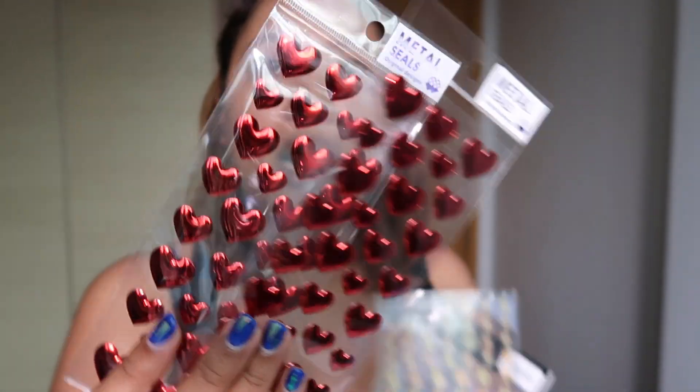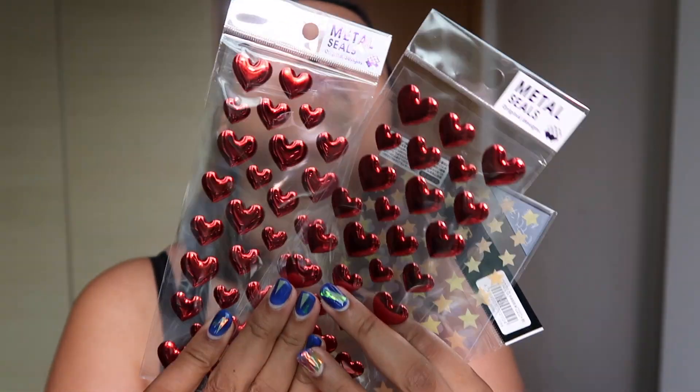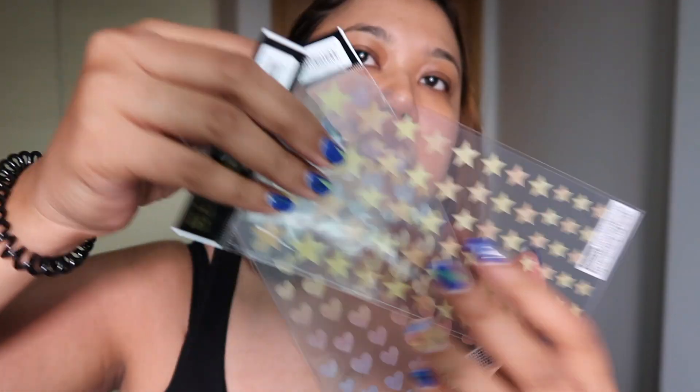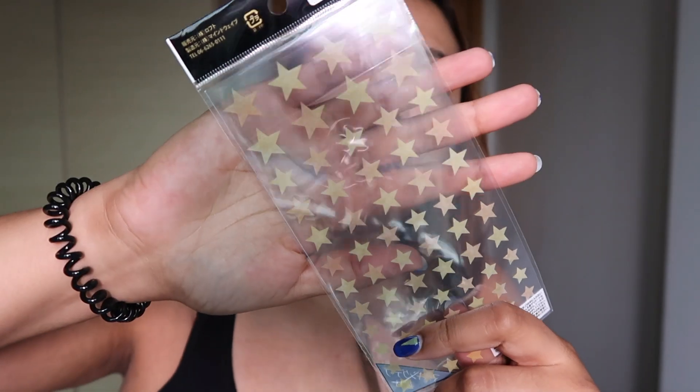I got a couple of stickers. These are protruding hearts that look so freaking gorgeous. These are ombre hearts that are super pretty — pastel ombre hearts — and they are letter sealers. Then you've got ombre stars as well that look really really cool.